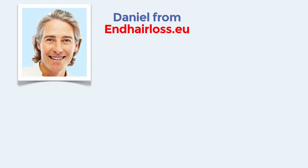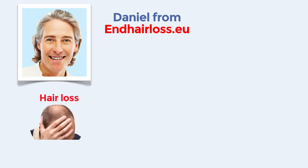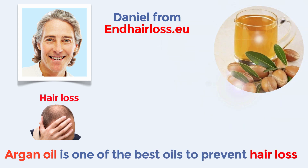Hello, and this is Daniel from EndHairLoss.eu. As you know, hair loss affects, unfortunately, many men and women around the world each year. And Argon Oil is one of the best oils that you can use to prevent and try to slow down this process.